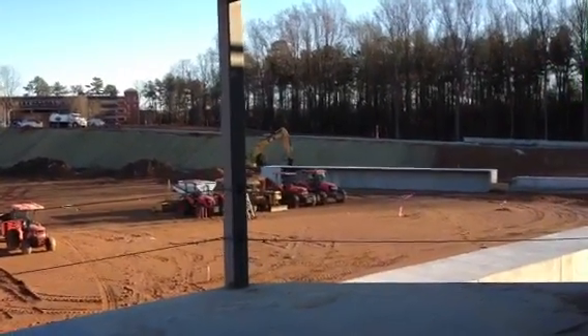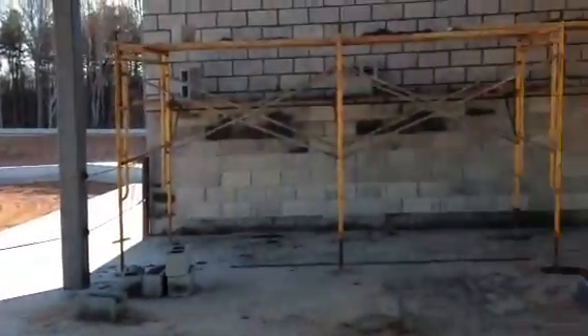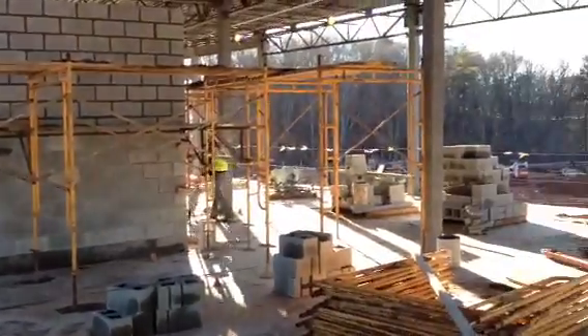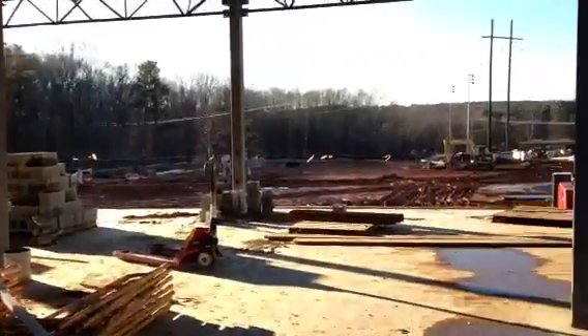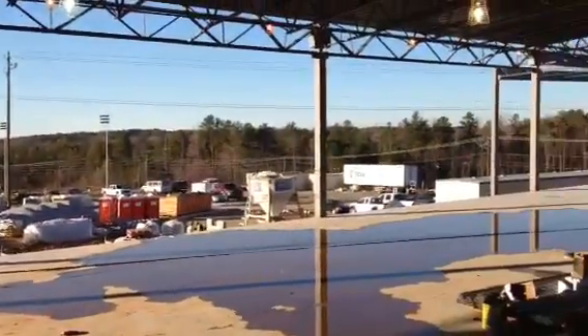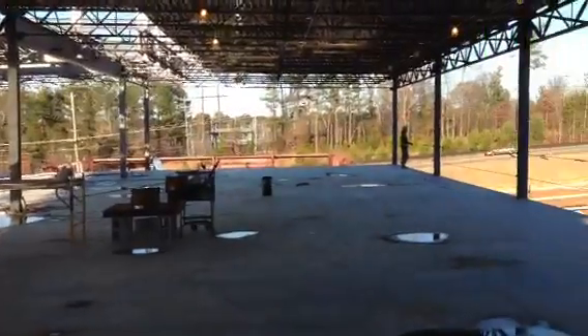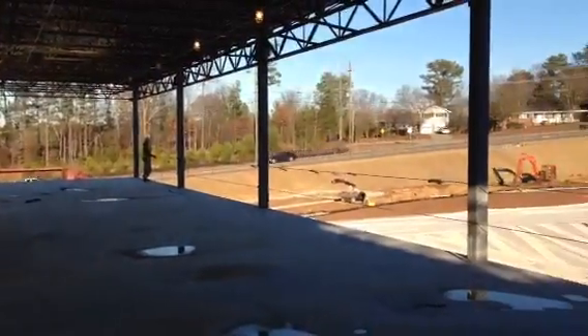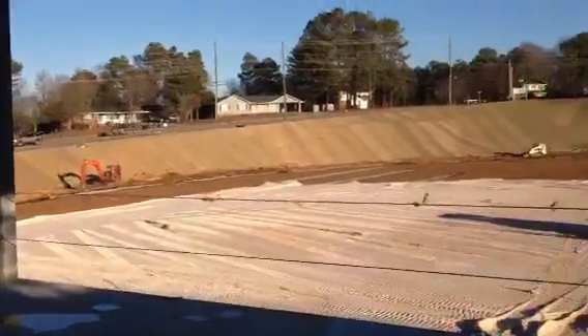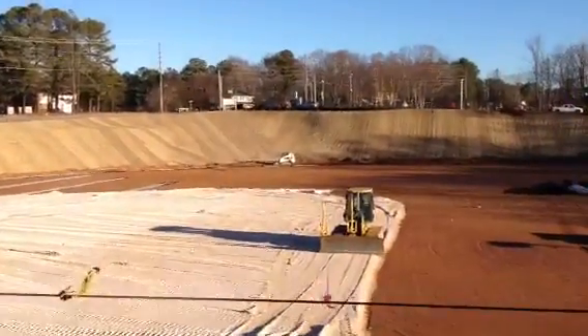Here we are upstairs on the future varsity athletics building. As you can see, it is an active construction site, but it's about to be the beautiful future home of the Grizzlies. This is our second floor up here — they laid this floor down about a week ago — and we're looking out onto the baseball field right here.